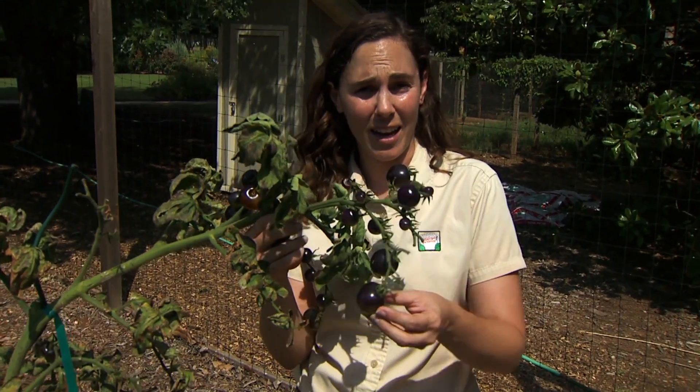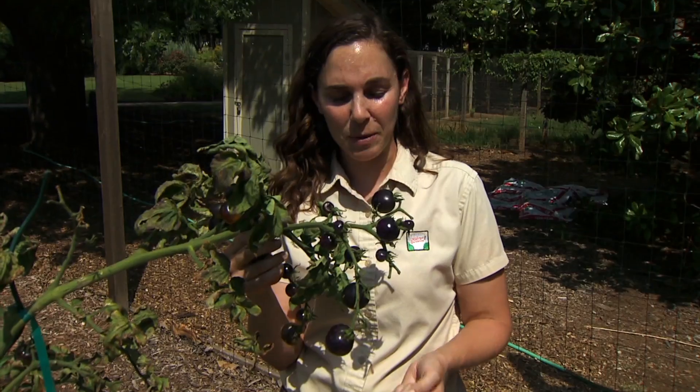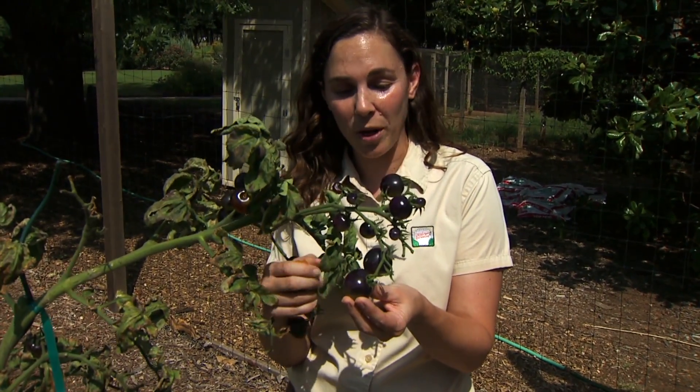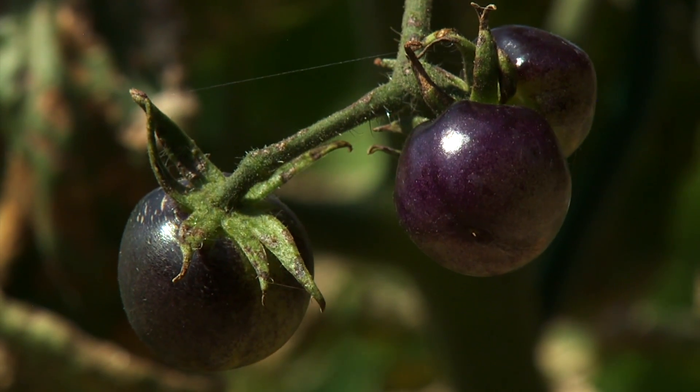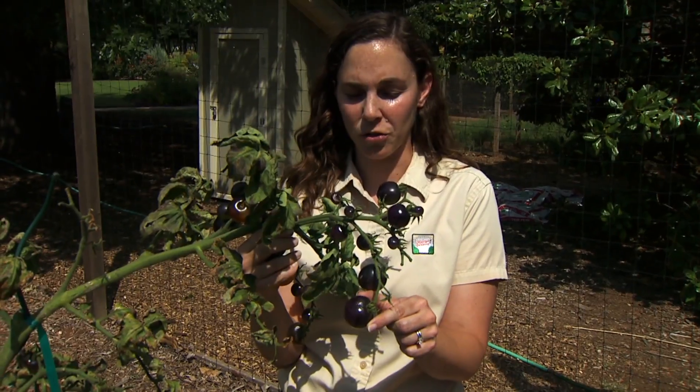Anthocyanins and antioxidants are reported to have very good health benefits, especially in fighting disease. Vegetables and fruits with anthocyanin have been highly sought after, particularly in the tomato world, because tomatoes are one of the top five fruits consumed in our country.